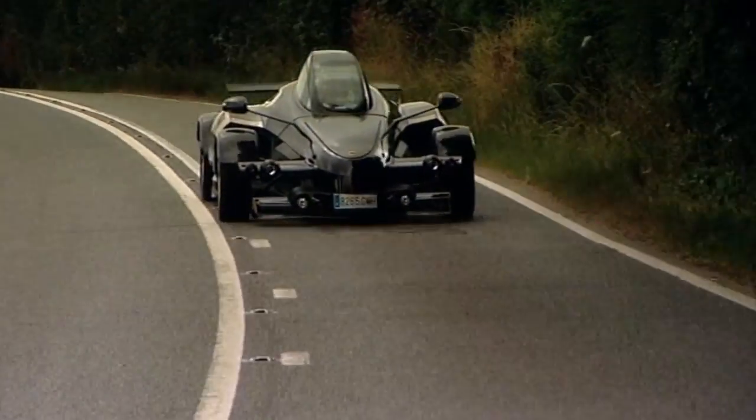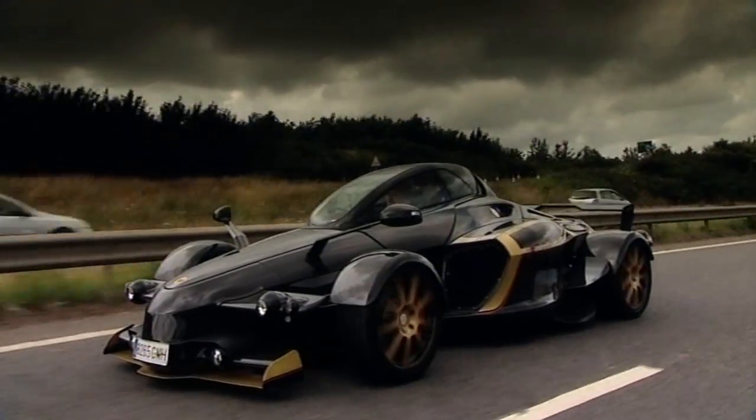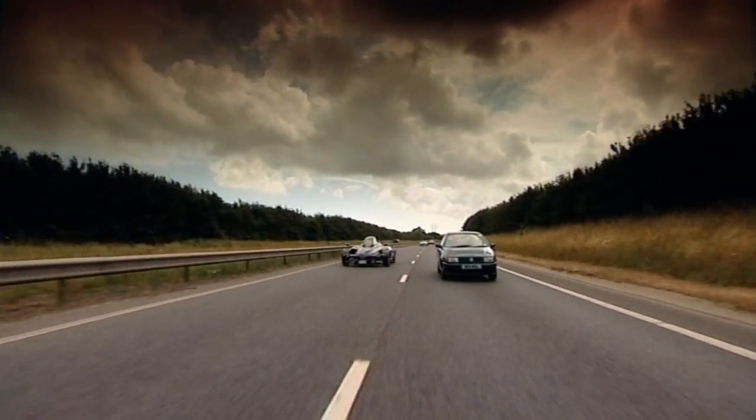Happily, for mere humans like myself, the Tramontana comes with a built-in learning curve. There's a four-stage traction control system, and as we were on local roads, I kept it in save-my-life-if-I-do-something-wrong mode. So it's still supposed to be a usable thing? Yeah, you can go shopping with it. Go shopping with it! Yeah, I'd like to see that.